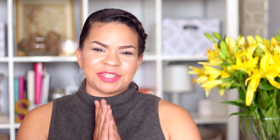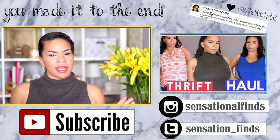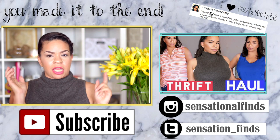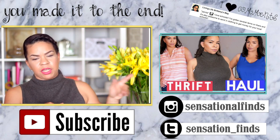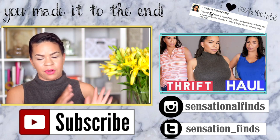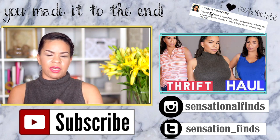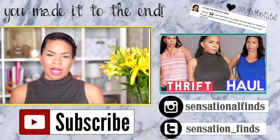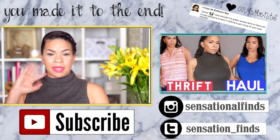If you guys are not subscribed to my channel I would love to have you. I am trying to hit 30k so help me out and help me reach that goal. I love you so very much. If you didn't see my last video I'm going to have it linked over here — I always put my last video to the left. Click on that right now, I always annotate it. If you can't click on it and you're on mobile, click up here in the little card. Go watch that — it was a good thrift haul. Thank you for watching. I love you more than you'll ever know. I hope you're having an amazing day and I will see you guys next time. Bye guys!